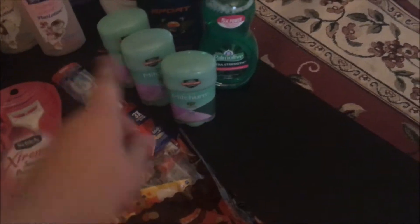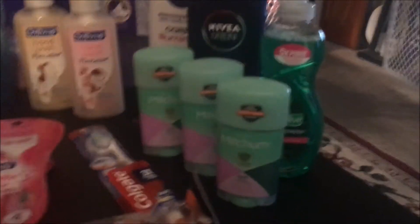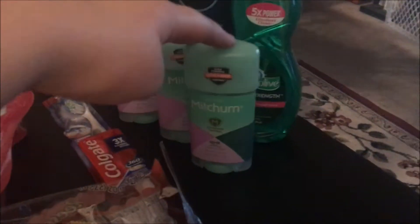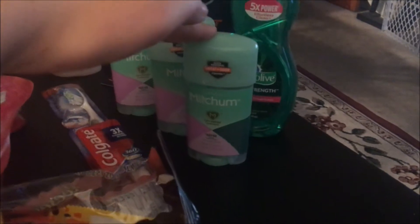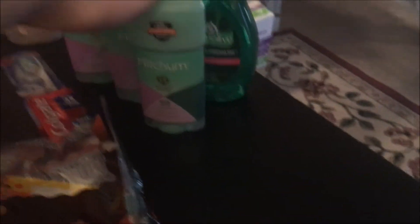Here we have three deodorants. In your newspaper this week, this is a really good deal. This was $2.99, and if you bought one you get an extra buck, so it'd be $1.99. Then there's a dollar off coupon in the paper, making it 99 cents, and you can do it up to three times on one card.